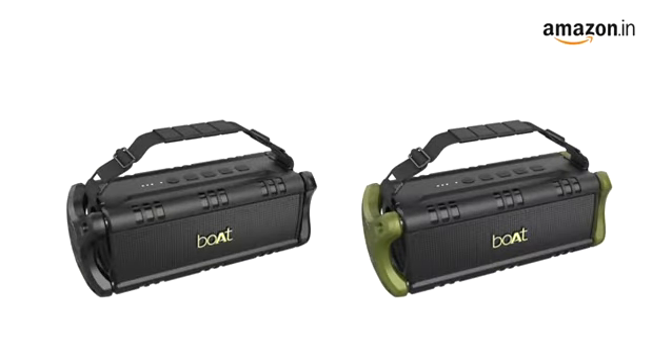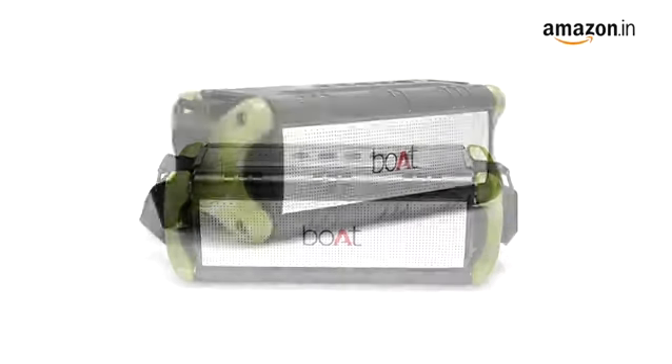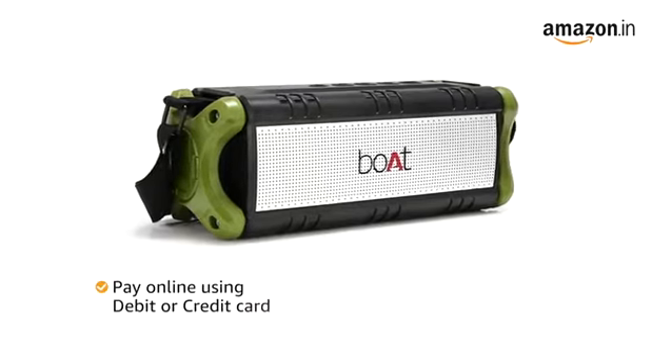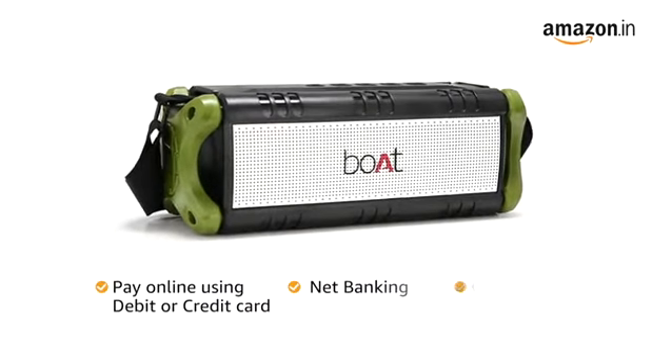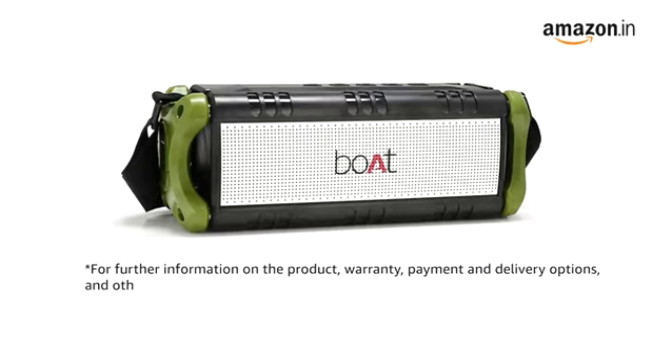This Bordstone speaker is available in active black and army green color variants. It comes with a standard brand warranty. You can also pay online using your debit or credit card, net banking, or other methods. For further information on the product, warranty, payment and delivery options, and other offers, visit the product detail page.